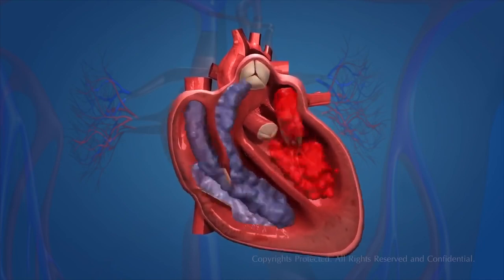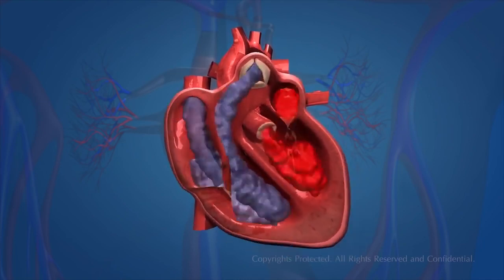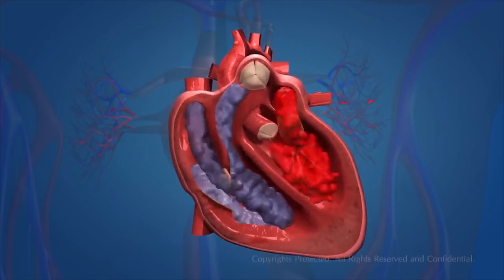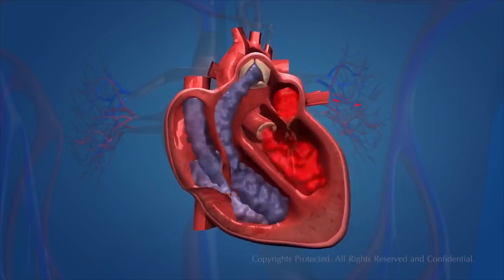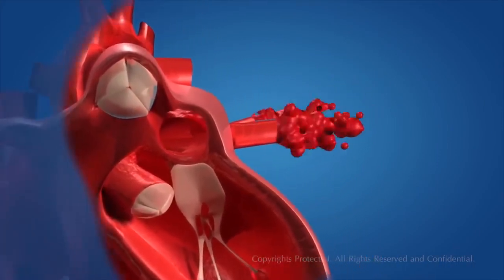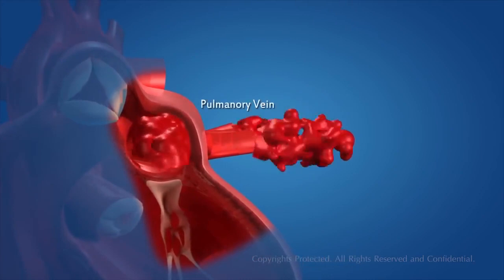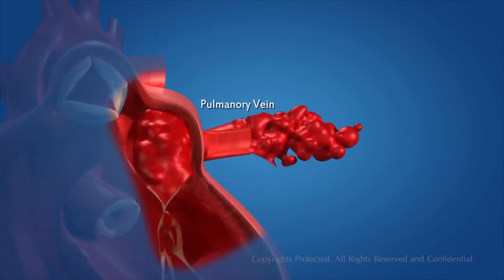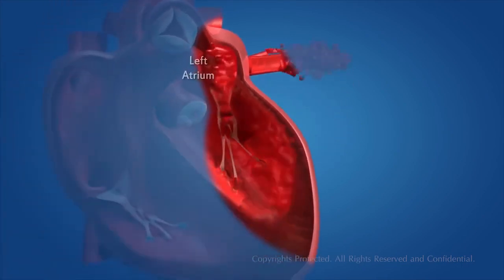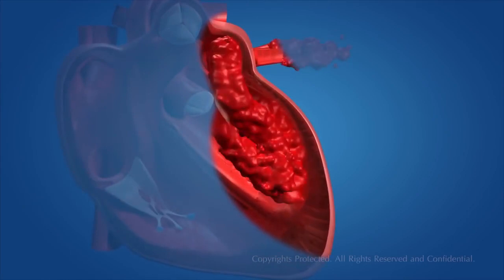Now you have seen the structure of the heart. Let us find out how it works. The blood becomes oxygen rich by absorbing oxygen in the lungs. The function of the heart starts when oxygenated blood is carried from the lungs to the left atrium of the heart by means of the pulmonary veins. The left atrium relaxes and this blood is pumped into the heart. When the left atrium contracts, the left ventricle relaxes simultaneously, and the left atrium pushes the blood into the left ventricle through the one-way valve.